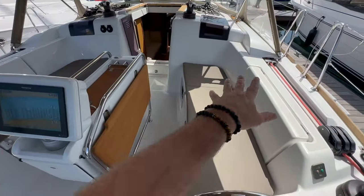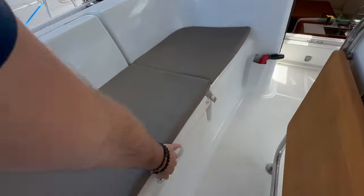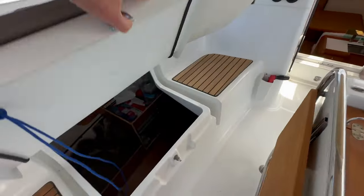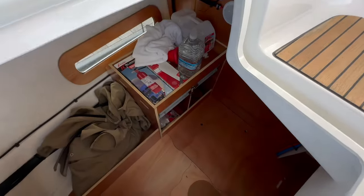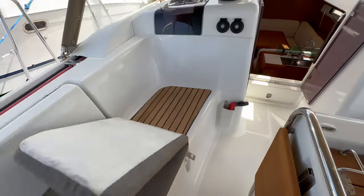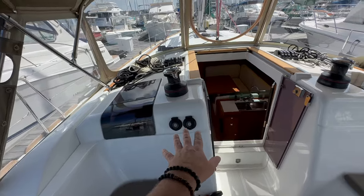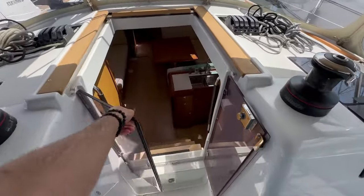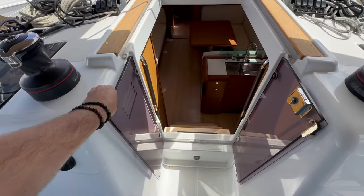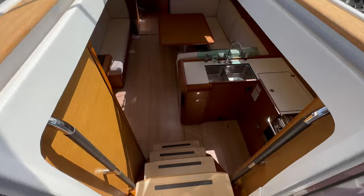Moving up, we have large storage off to the starboard side and port side. This actually opens up into the storage room also accessed through the shower head compartment — a nice storage area. Electric cabin top winch off to the port side, manual winch off to the starboard side. New for the 419 are these opening doors that give you great access into the salon.